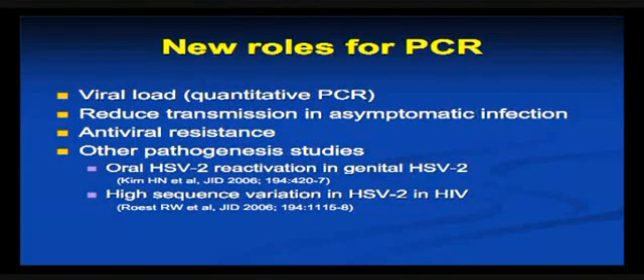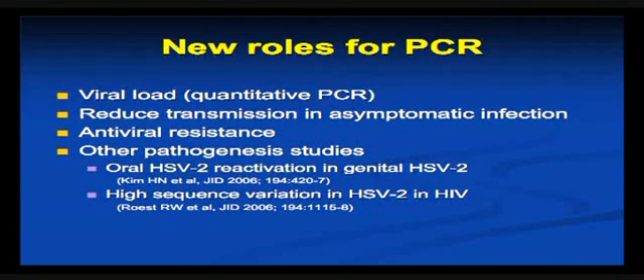There's some argument that if you can do PCRs quickly and you get a positive result from someone who's asymptomatically shedding, you might be able to advise them that they're shedding and therefore reduce transmission. It's the sort of thing that comes out of the study on frequency of shedding, but at the practical level I'm not sure how this would occur, at least at this stage.